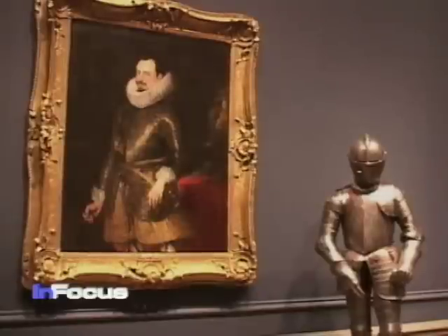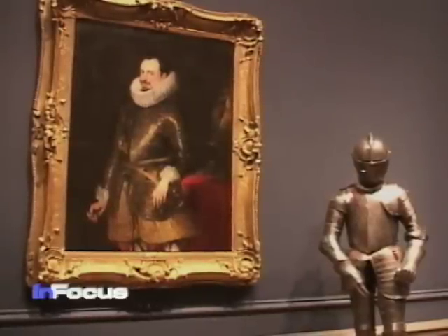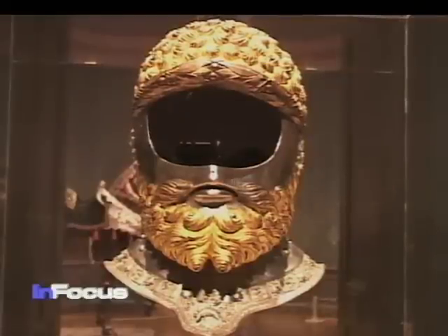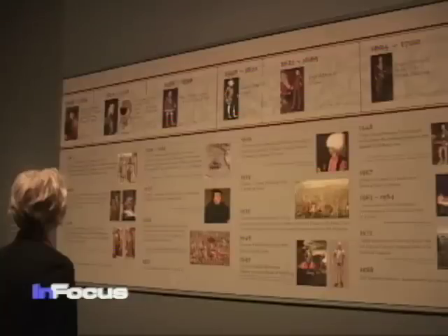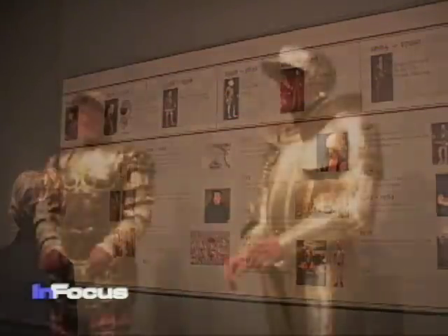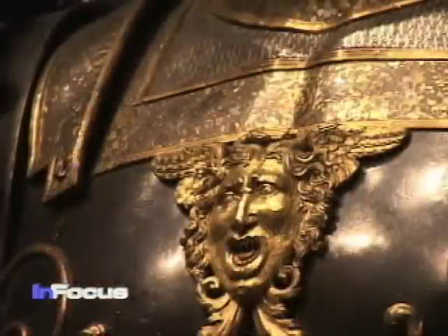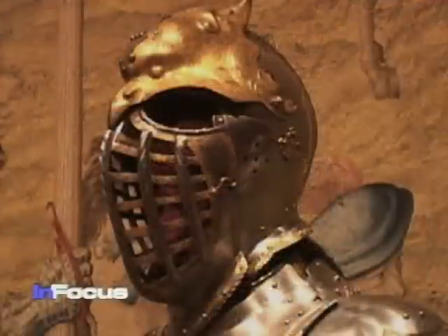The armor made for royalty protected its wearers in a new way. By linking them to the power of the past, it helped to sustain their rule and authority for almost 300 years. The age of knights in shining armor ended with the invention of firearms, but the symbolic value of armor outlived its effectiveness in battle.